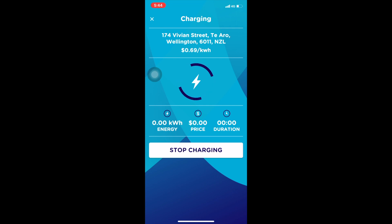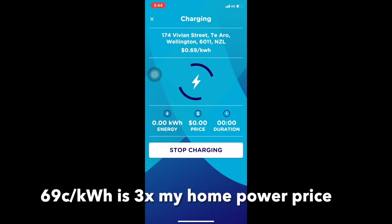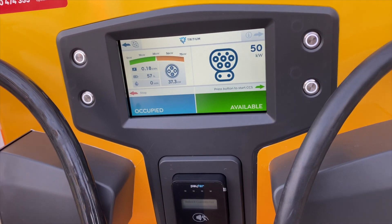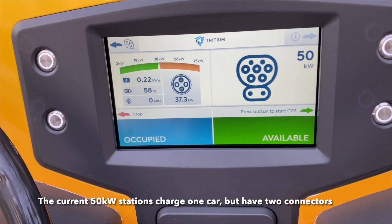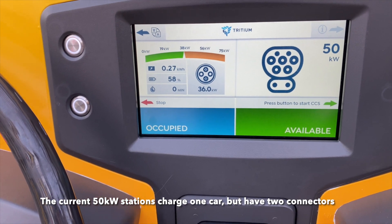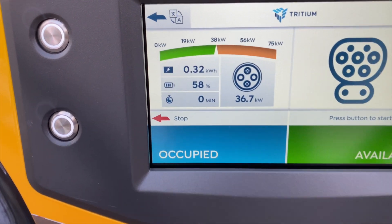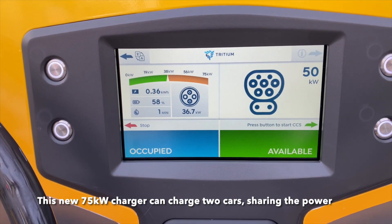The charger costs 69 New Zealand cents per kilowatt hour, which is about 50 US cents. The charger can charge two cars at one time. My car uses the CHAdeMO connector, which is the standard Japanese connector found on the Nissan Leaf and the Mitsubishi plug-in hybrids and other Mitsubishi cars.